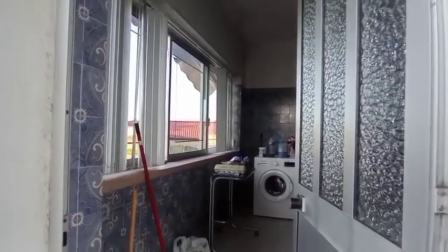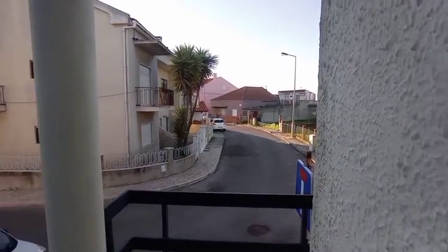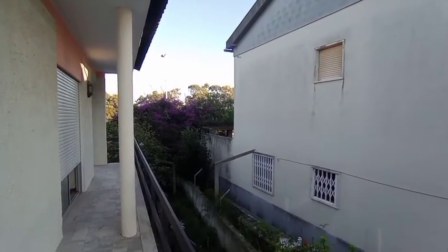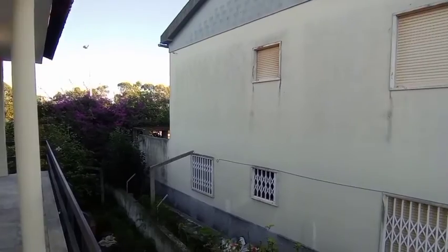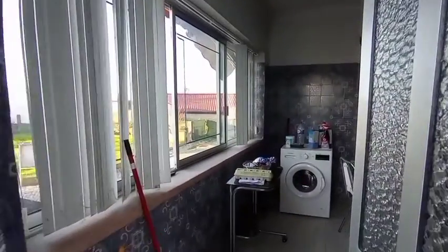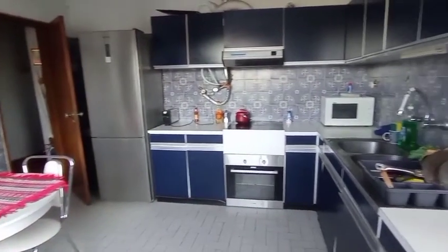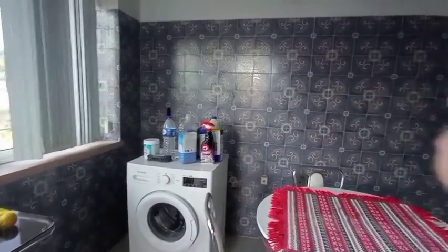Right guys, enough about the apartment — let's go take a look. We'll start here by the entrance and give you a quick look at the view. This is the balcony, which wraps around the apartment. Again, this is the first-floor apartment and there are two rooms available.